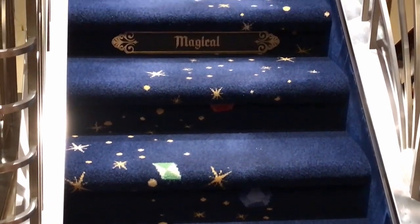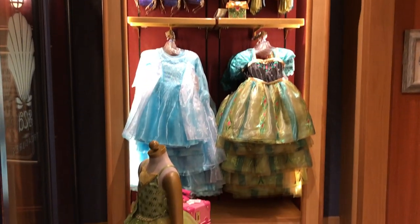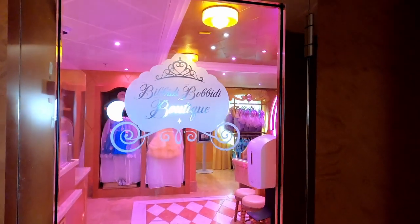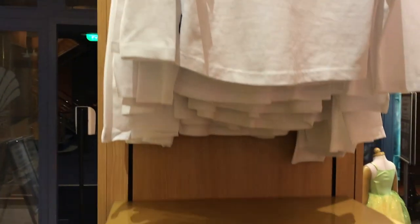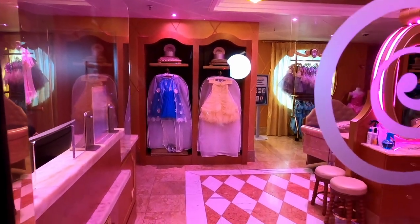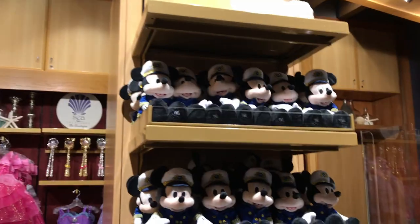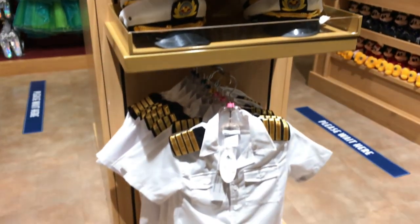The Bibbidi-Bobbidi Boutique needs to be reserved ahead of time and is available on all ships, along with the Pirates League. At Bibbidi-Bobbidi Boutique, fairy godmother's apprentices will transform your young ones into elegant princesses, valiant knights, or adventurous sea captains. Packages range from $100 to $450 for the princess signature package, which includes hairstyling, makeup, a princess gown with heirloom-quality fabrics, and a high-quality crystal tiara with box. Pirate League costumes range from $60 to $200, including makeup, a shoulder parrot, and a sword. I've heard they now have an adult option — let us know in the comments if that's true.